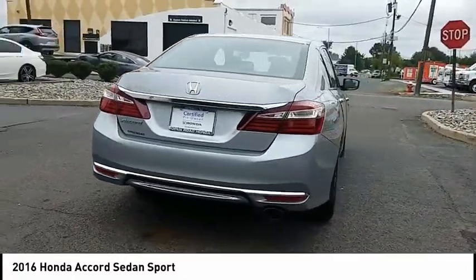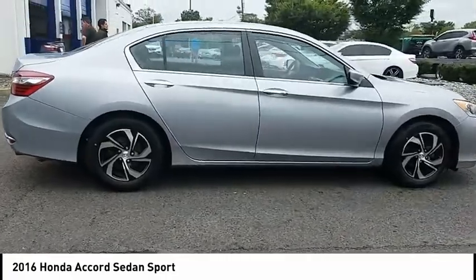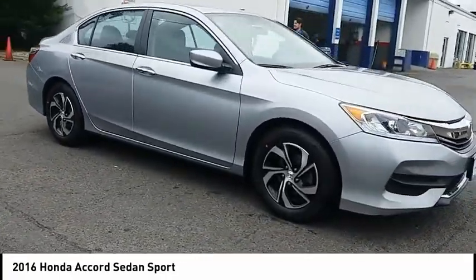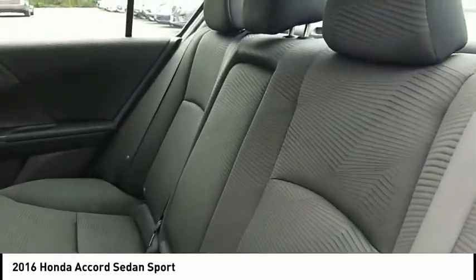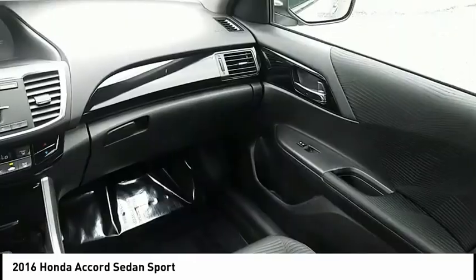This vehicle has less than 45,000 miles. Here are some of this vehicle's great options: keyless entry, stability control, traction control, steering wheel audio controls, backup camera, anti-lock braking system, Bluetooth, leather-wrapped steering wheel, power steering, and adjustable steering wheel.